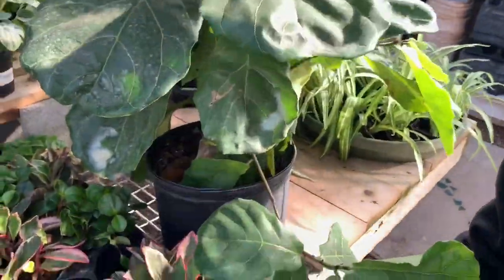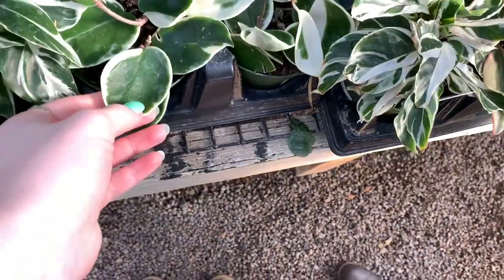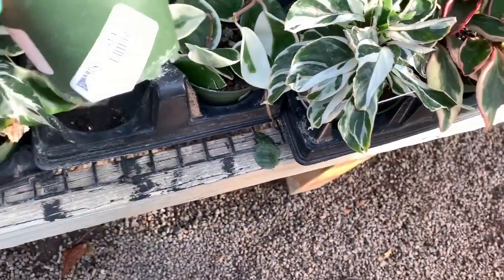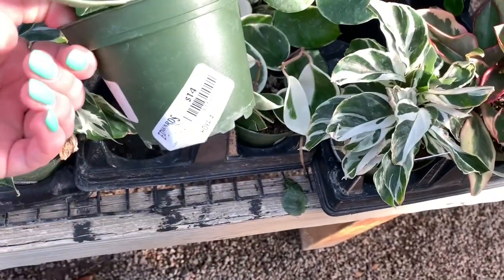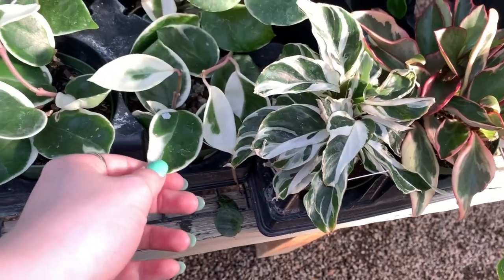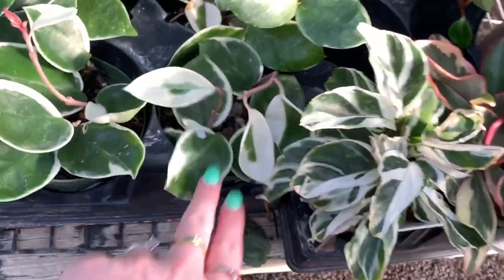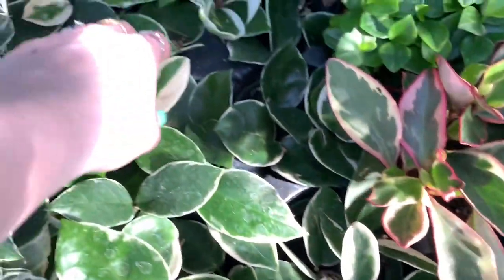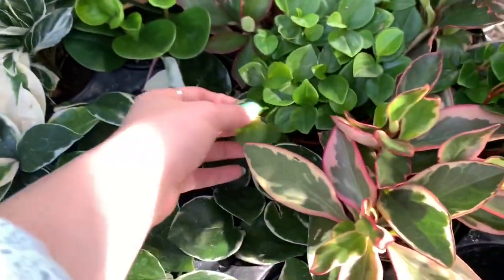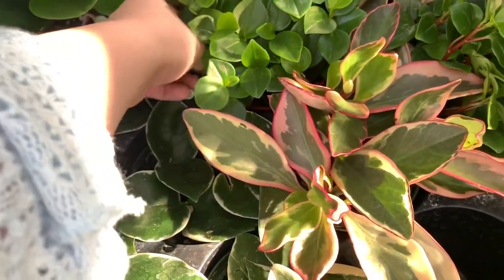We have ficus, fiddly fig. We have Calathea white fusion. We have Hoya — ooh. This one just says four inch, $14, a little expensive. I think this is — I'm so bad at this — this is the Crimson Princess. I got my very first Hoya here. This is a Peperomia, I do not know which species. It probably doesn't say.